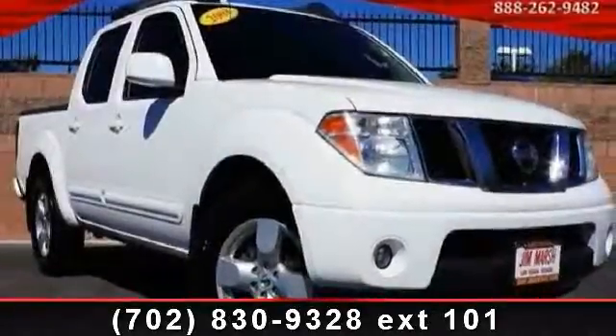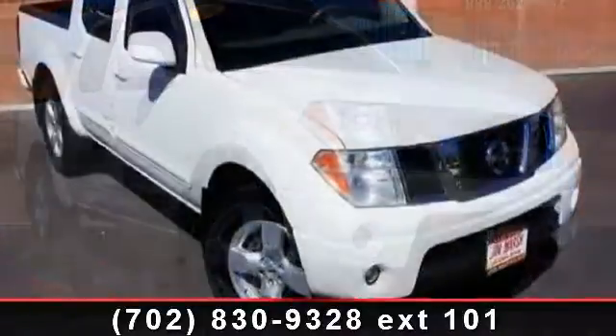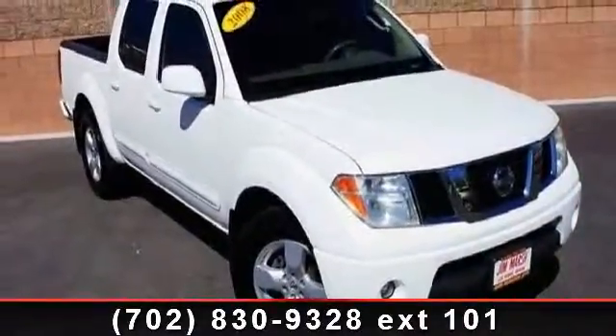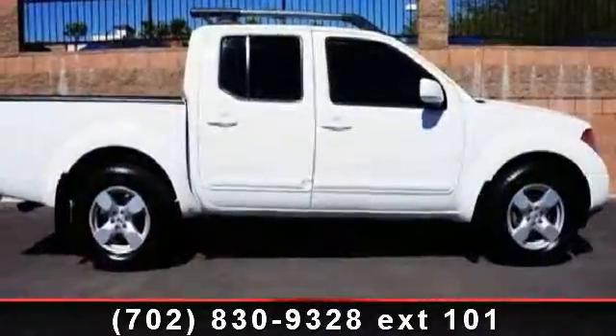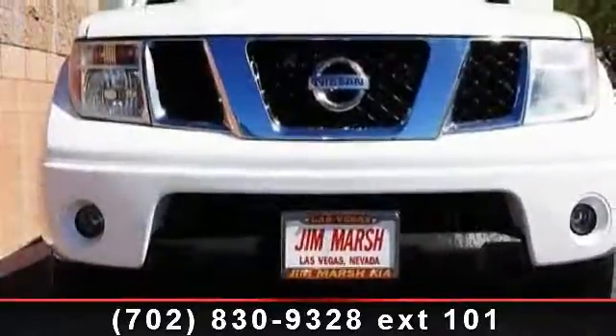Presenting the 2008 Nissan Frontier. If you are looking for a first-rate auto, this one could be yours today. This vehicle comes with a reliable six-cylinder engine connected to a smooth shifting automatic transmission. Some of the top features included with this vehicle are power outlet,